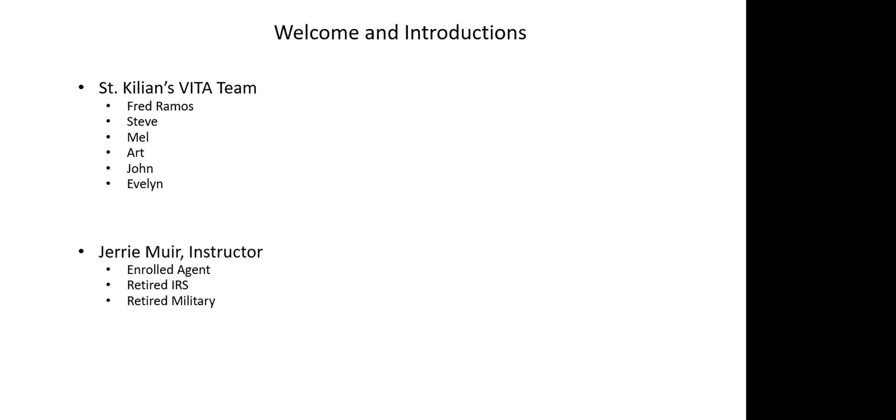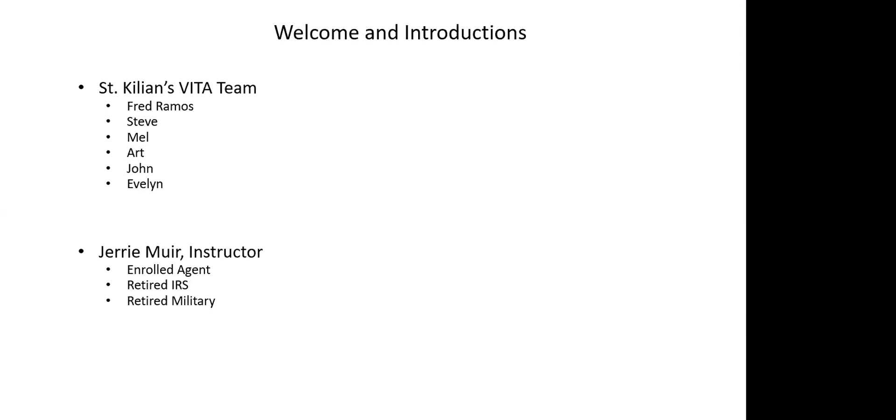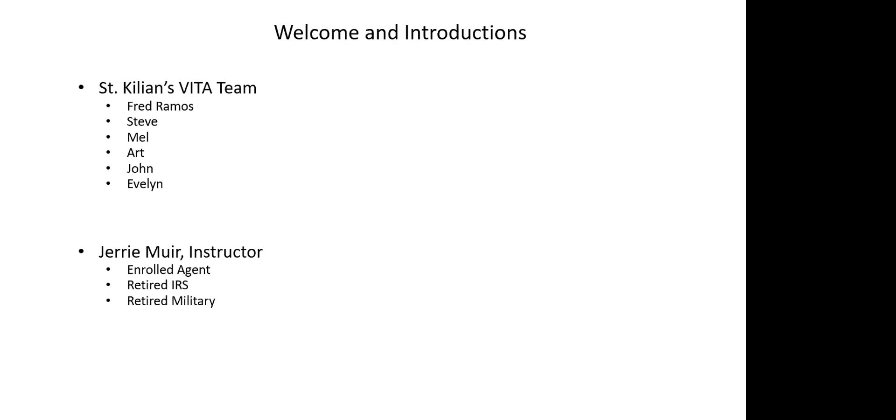A little bit about me: I worked for the IRS and I retired. I also retired from the Army, and I currently have a practice and am teaching at a couple of colleges.